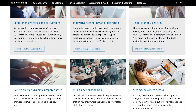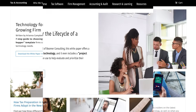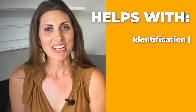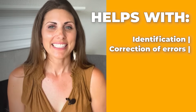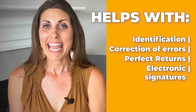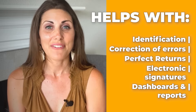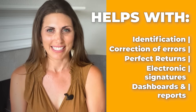CCH Access is cloud-based and is known to be a firm favorite end-to-end tax preparation program that helps preparers with identification and correction of errors, delivering the perfect returns with electronic signatures and easy-to-understand dashboards and reports that all help you understand every stage of the tax filing process.